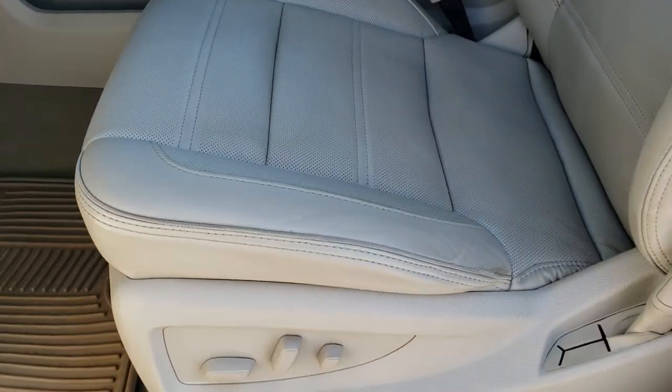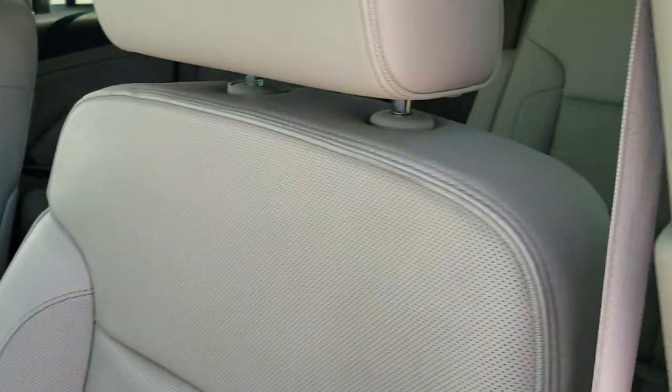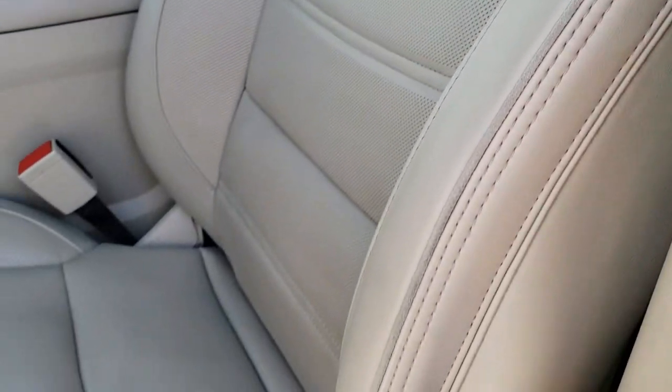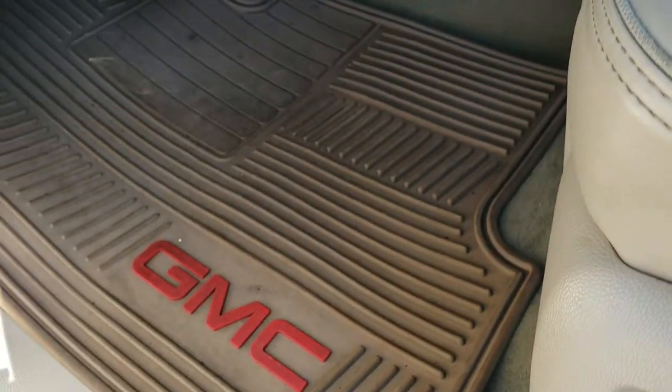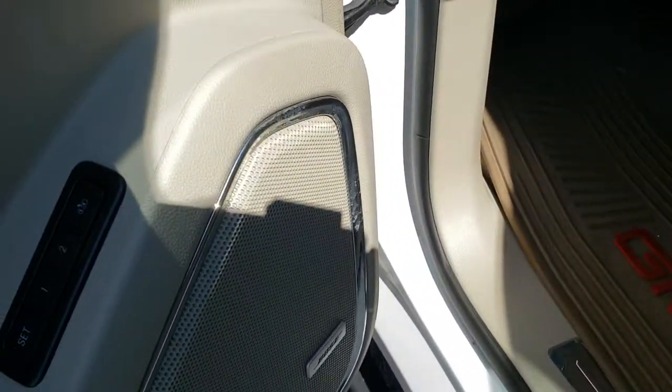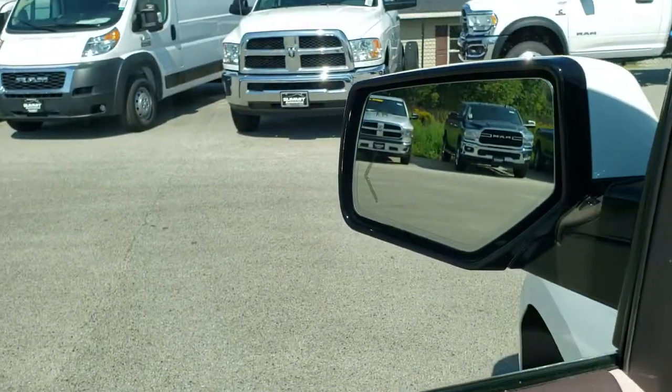Inside, the Denali package gives you a light cream leather interior. There are no rips or tears on the seats; both front seats are heated and cooled. We have factory all-weather floor mats throughout, a Bose sound system, memory driver seat, power windows, power locks, and power fold-in mirrors.